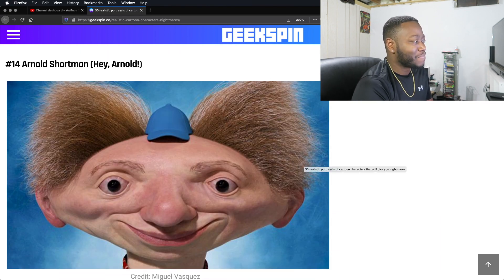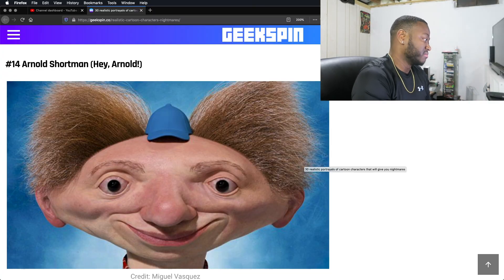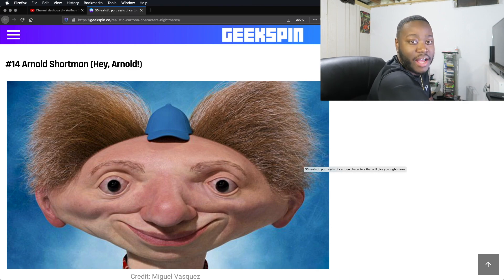Arnold from Hey Arnold. You know what's interesting? They actually say that Hey Arnold was created from a true story about a boy who had an abnormally shaped head that lived in New York. I don't know how true this is, but pretty much Hey Arnold was based off of a real person. So this could be very accurate.